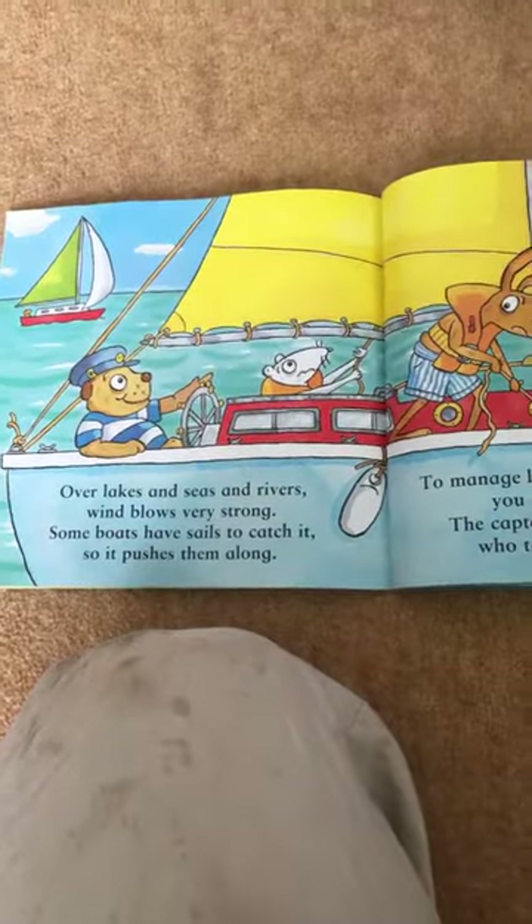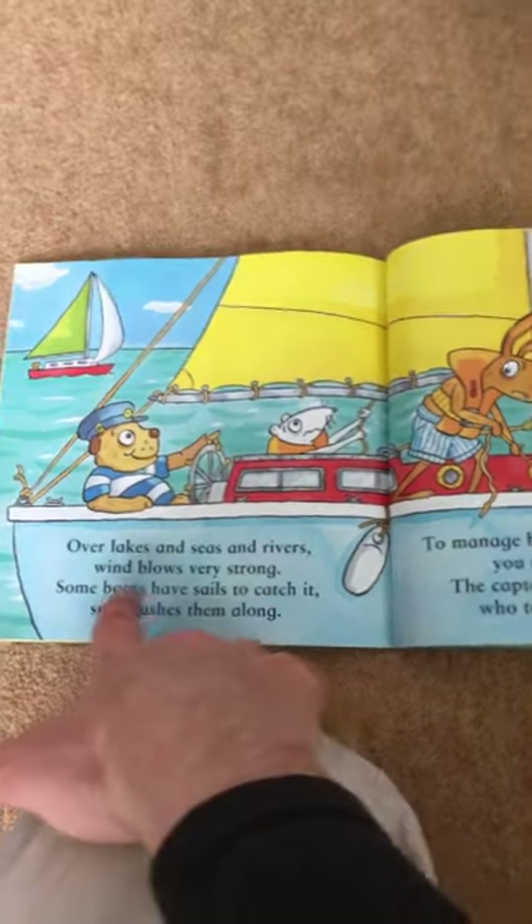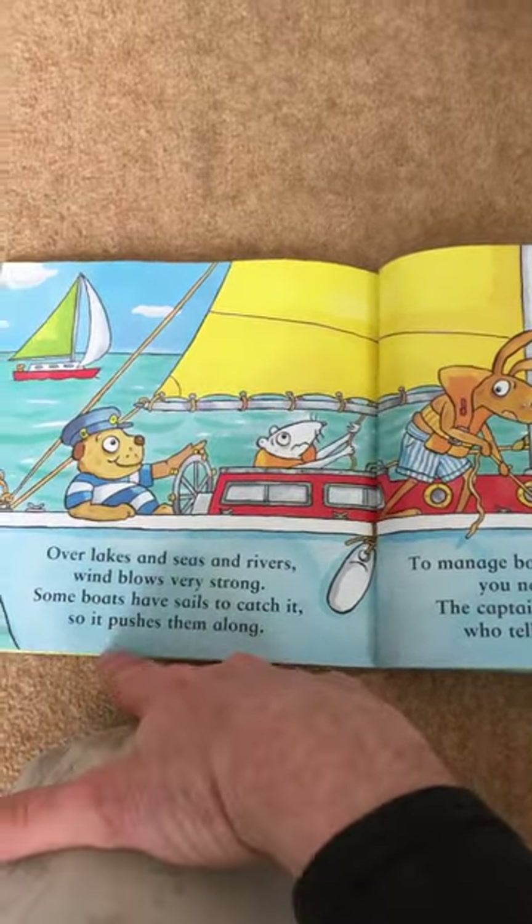Over lakes and seas and rivers, the wind blows very strong. Some boats have sails to catch it, so it pushes them along.